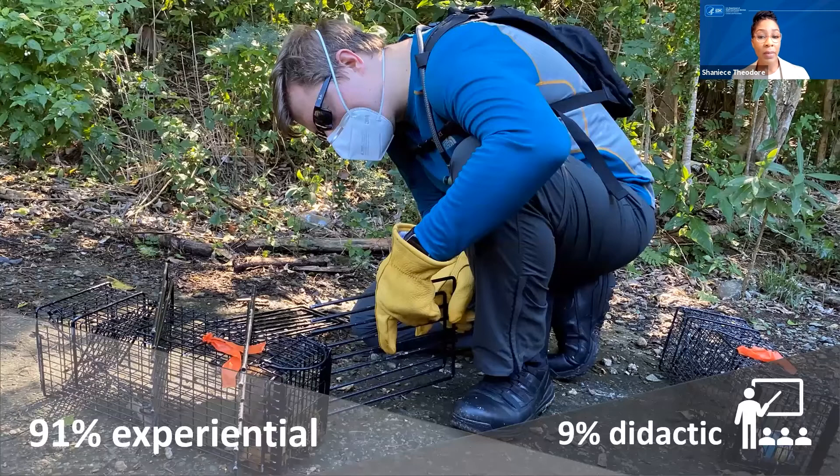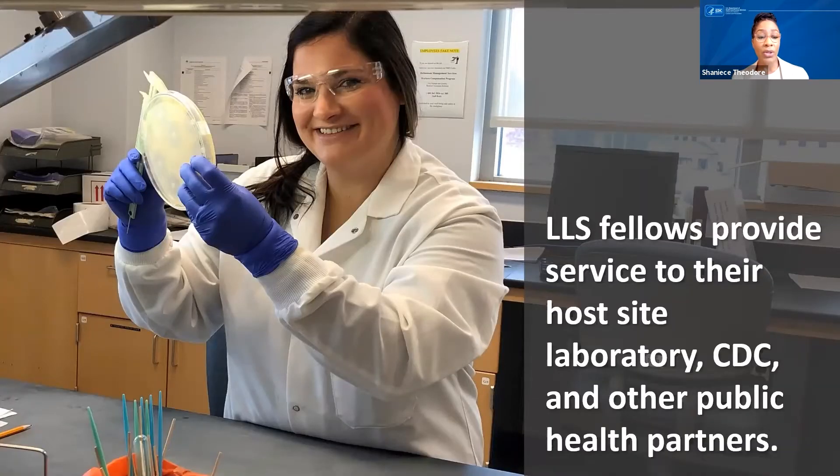LLS training is largely on-the-job, experiential, and service-based. On a nearly daily basis, fellows support the mission objectives of their host labs through research contributions, conducting risk assessments, supporting laboratory operations, or other routine yet high-performance activities. They also provide service to the nation's public health needs through the support of CDC initiatives. This is class of 2019 fellow Nicholas Weiss, who's trapping mongoose for rabies testing in the United States Virgin Islands.